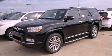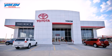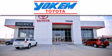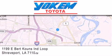Call now to find out how you can own this breathtaking vehicle. Yoakam Toyota is conveniently located at 1199 East Mart Coons in Streetport. Our goal is to exceed all of your expectations to ensure that you'll return for future visits.